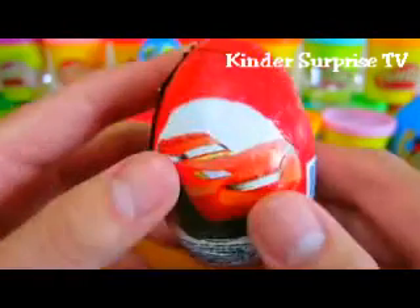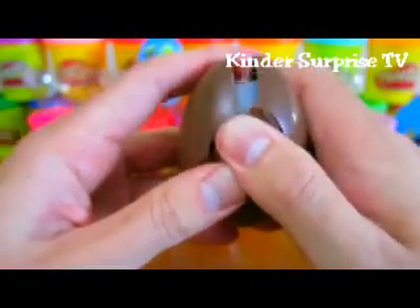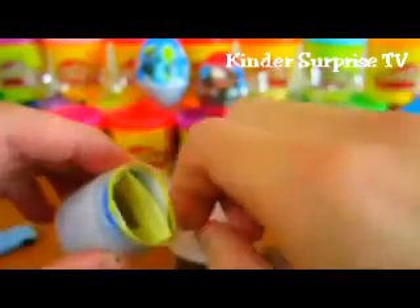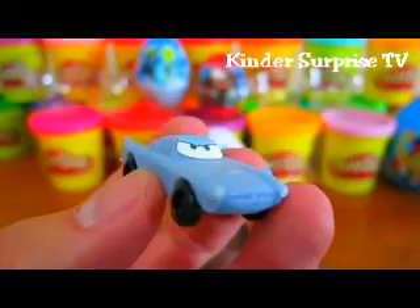Let's open up another Disney Cars egg. We'll finish it off by adding these stickers. Now that's a cool car!